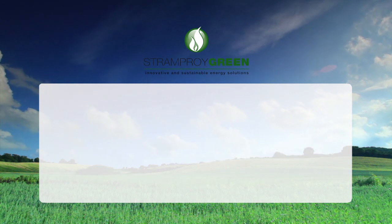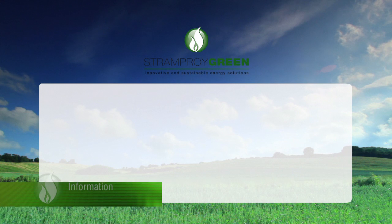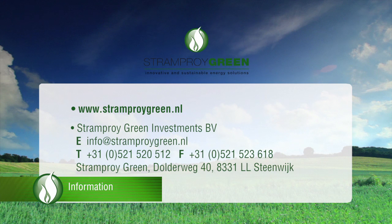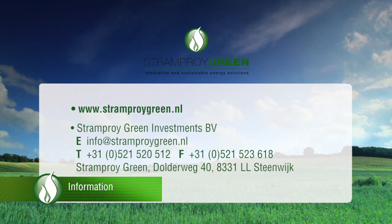If you would like further information, there are various options. Visit our website at www.stramproygreen.nl.